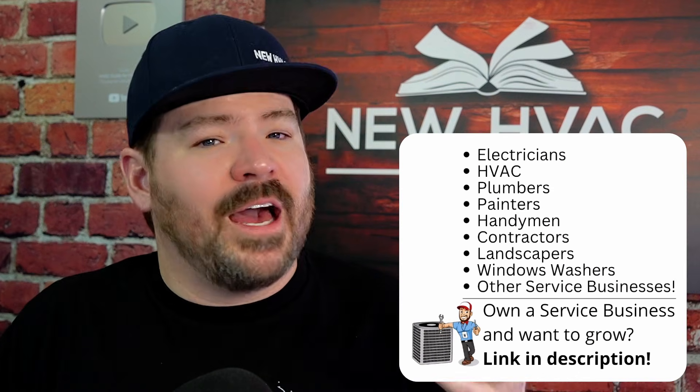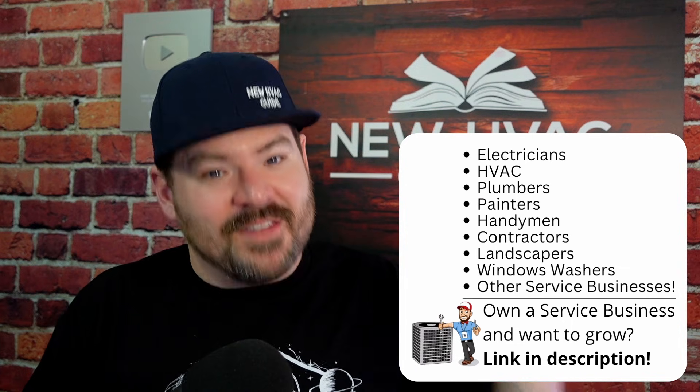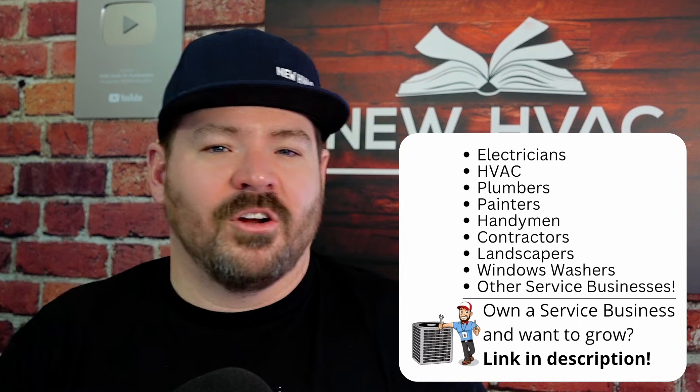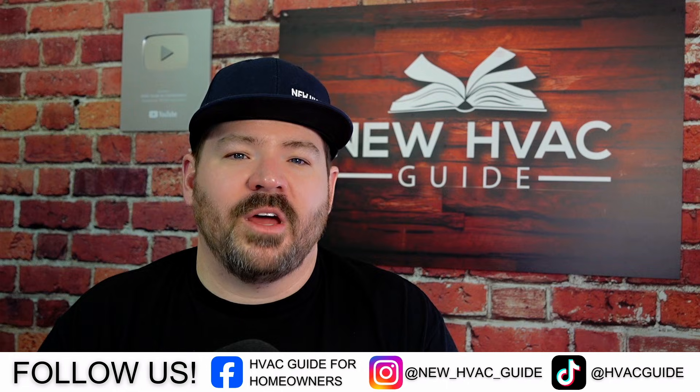The folks that get offended by my videos are the guys cutting corners — the ladies and men in our trade who do things properly usually agree and say these people without proper tools are ruining the trade. There's no way someone without these tools could be doing things properly. Here's a little trick for homeowners: ask that technician if you can see their manometer. If they say they don't know what that is, they're definitely still learning.